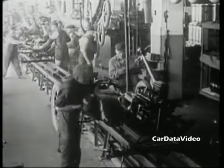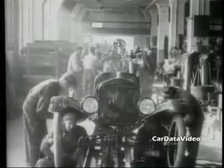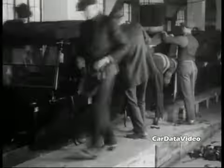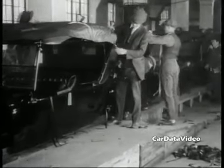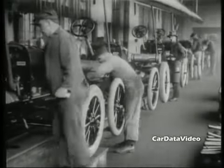The assembly line was split so that the frame and the wheels and tires and everything were assembled at one point, and then the bodies were assembled separately, and then at one point the body would be dropped onto the frame. Over the years, an enormous number of body styles were created.